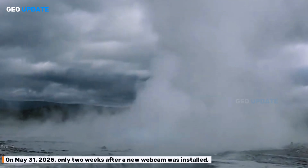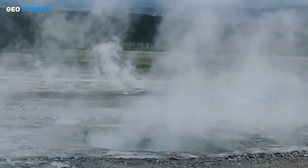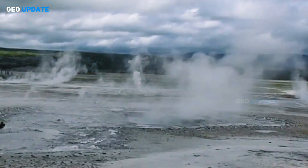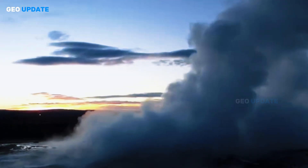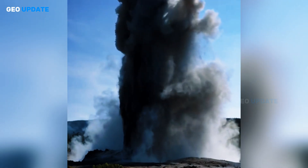The most recent eruptive event, in early 2025, only two weeks after a new webcam was installed, Black Diamond Pool in Biscuit Basin erupted again — briefly shooting muddy water a few feet into the air, confirmed by USGS footage.